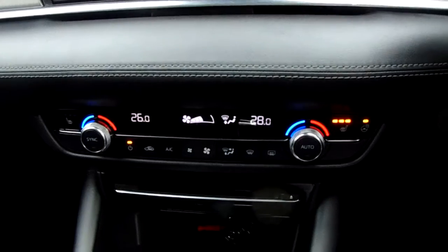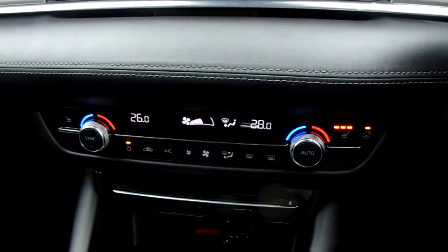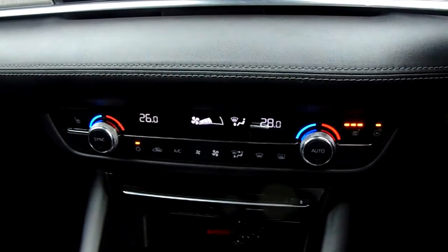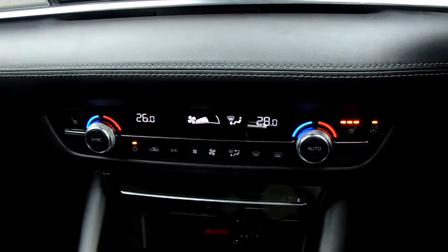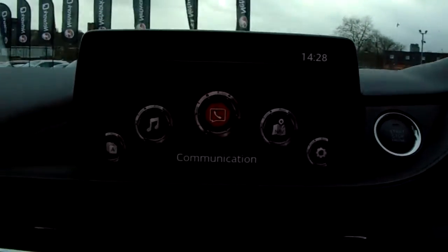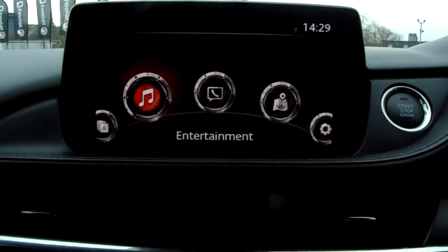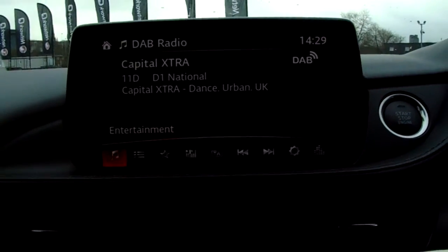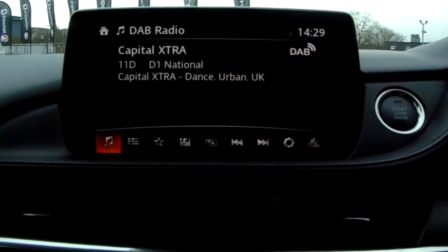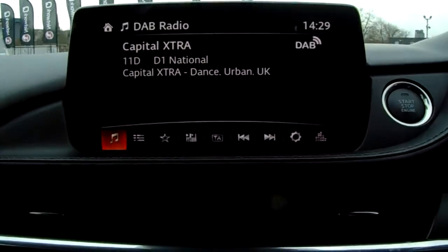Down there you can also access your front heated seats, your heated steering wheel, and your air conditioning, as this car is more than capable of keeping you warm through winter as well as keeping you cool through summer. Moving on to the main display of the centre console, you can see you have your DAB radio stations as well as your AM and FM, so there are plenty of stations to choose from with improved sound quality in this car.